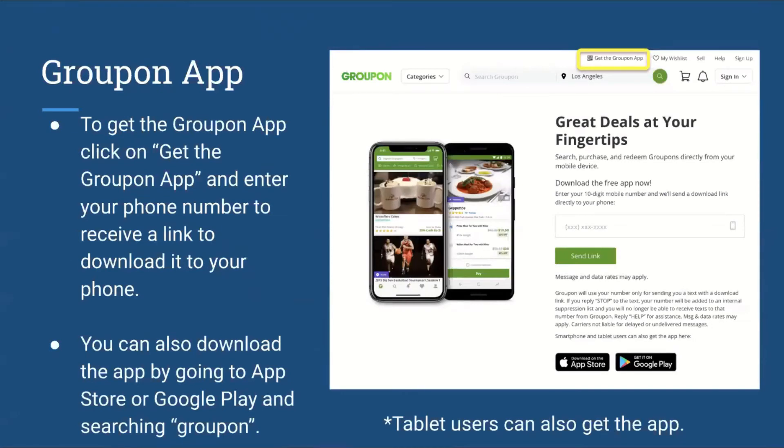There's also a Groupon application. In order to get this app, you can click on 'Get the Groupon app' and enter your phone number to receive a link to download it to your smartphone. You can also download the app by going to the App Store or Google Play Store, depending on if you have an Apple or Android device, and then search 'Groupon.' Tablet users can also get the application, and if you do not have a phone number associated with your tablet, you can always go into the App Store or Google Play Store directly.